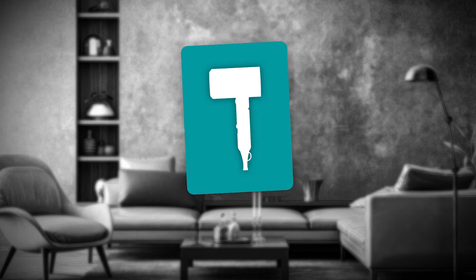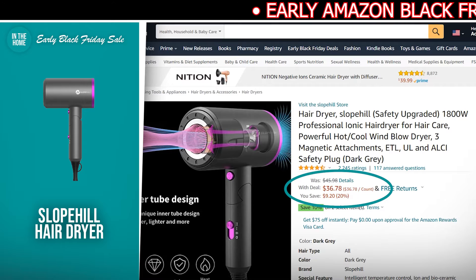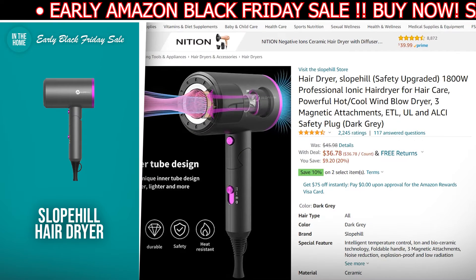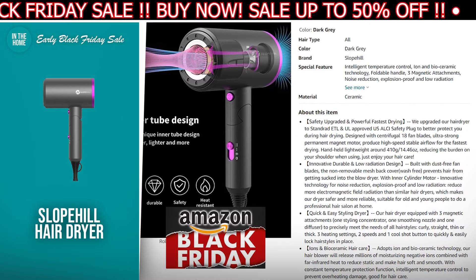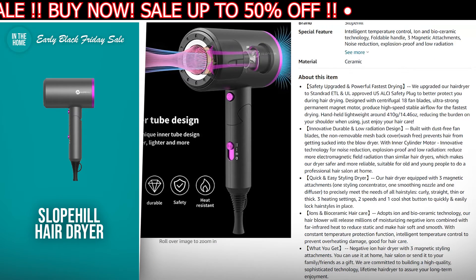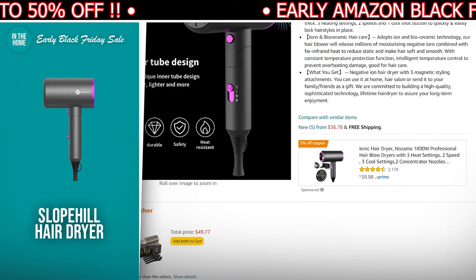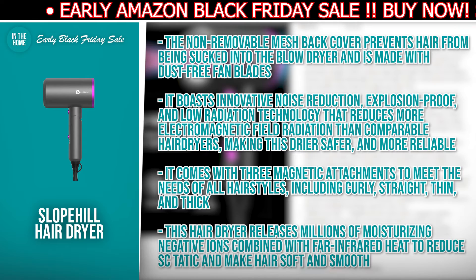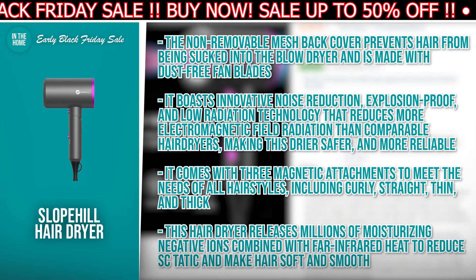The next product we have for you is the Slow Peel Hair Dryer. The discounted price today is $36.78, down from $45.98, and at the time of making this video, it's currently in stock. The Slow Peel Hair Dryer features 18 centrifugal fan blades and an ultra-strong permanent magnet motor that produces high-speed stable airflow for quick drying. It is lightweight, around 14.46 ounces, reducing the burden on your shoulder when using. The non-removable mesh back cover prevents hair from being sucked into the blow dryer and is made with dust-free fan blades.